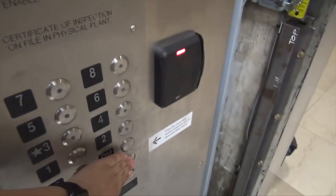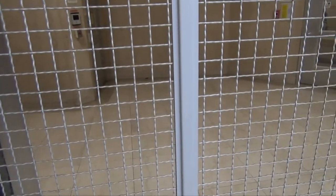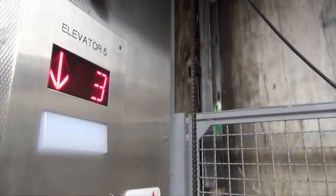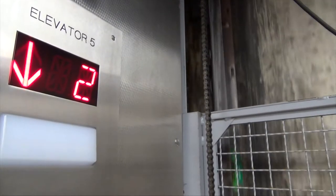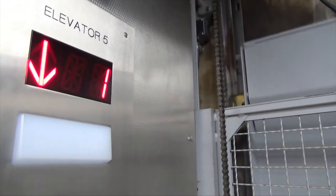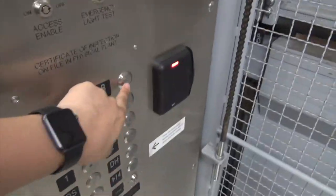This is the freight elevator at a building on CMU's campus — I don't remember the name of it. I'm going down to one. First floor. The doors are open.